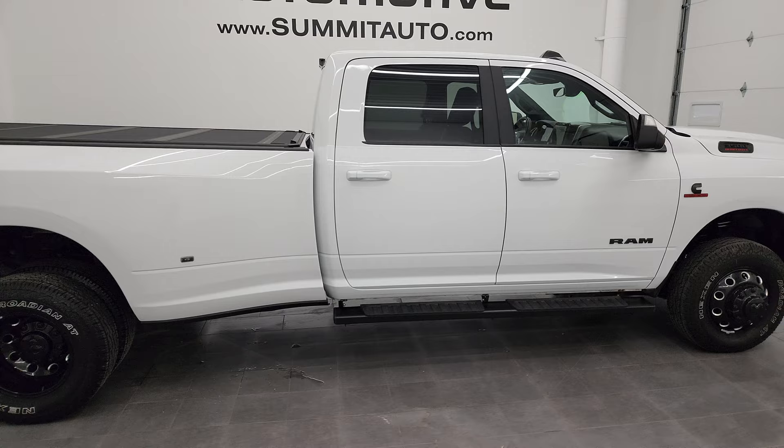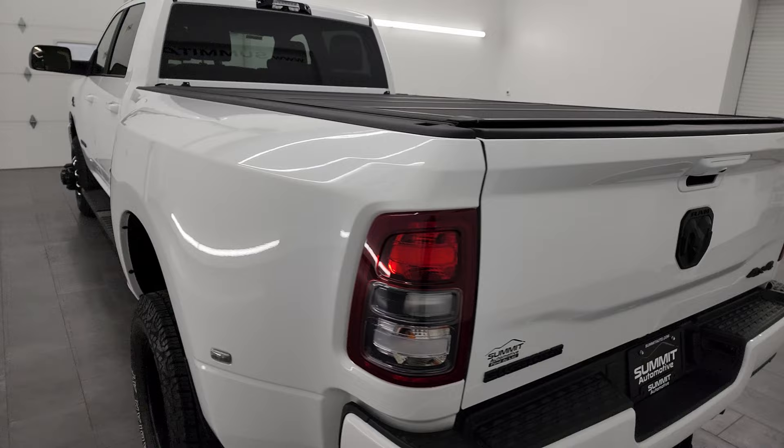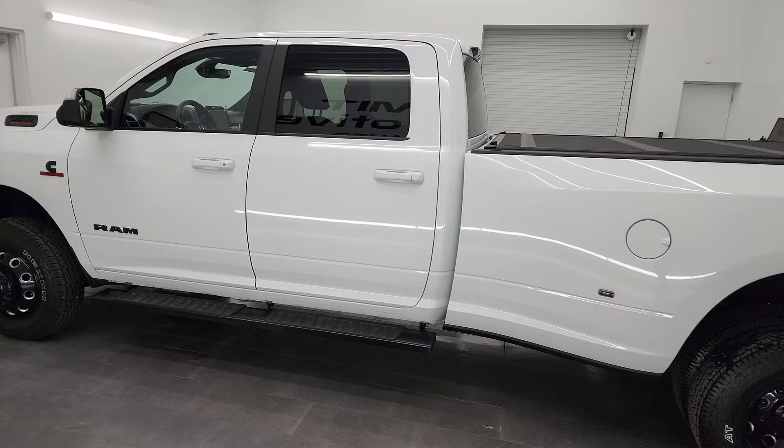Hey, this is Brett, and this 2021 Ram 3500 Crew Cab Long Box Dually Wheel Bighorn Level 1 Night Edition is stock number 13806Z. I am here at Summit Automotive in Fond du Lac, Wisconsin, your new and used heavy duty truck and Ram headquarters.